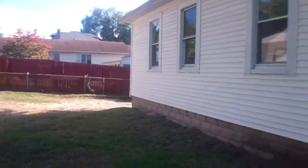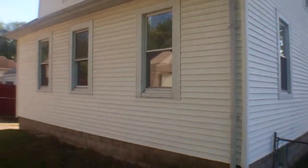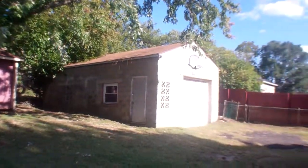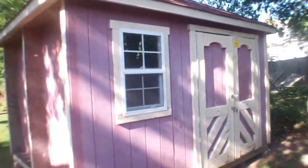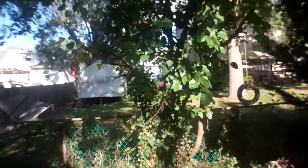Back yard — good sized, but most of it's taken up by this big cinder block garage which has multiple cracks and damage in it. The roof looks pretty good, but there's all kinds of structural cracks. This shed isn't in too bad a condition. Neighbors behind us are well kept.